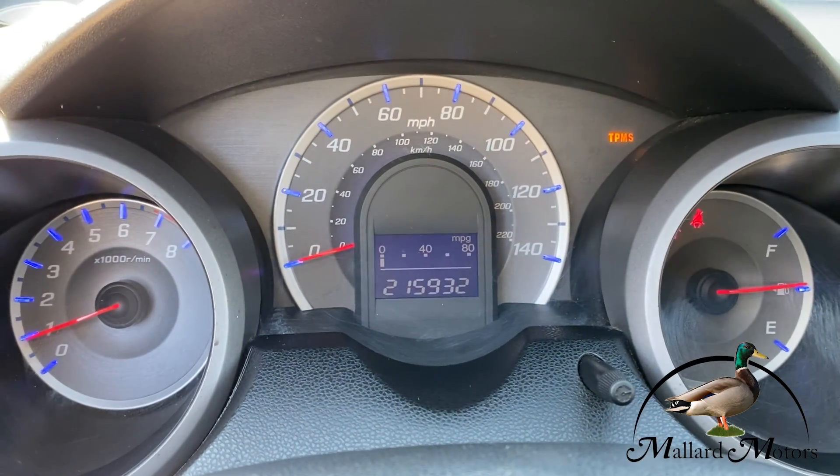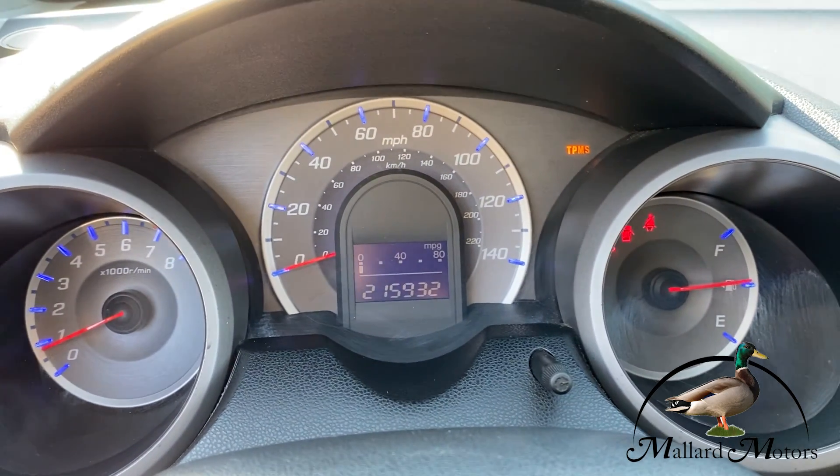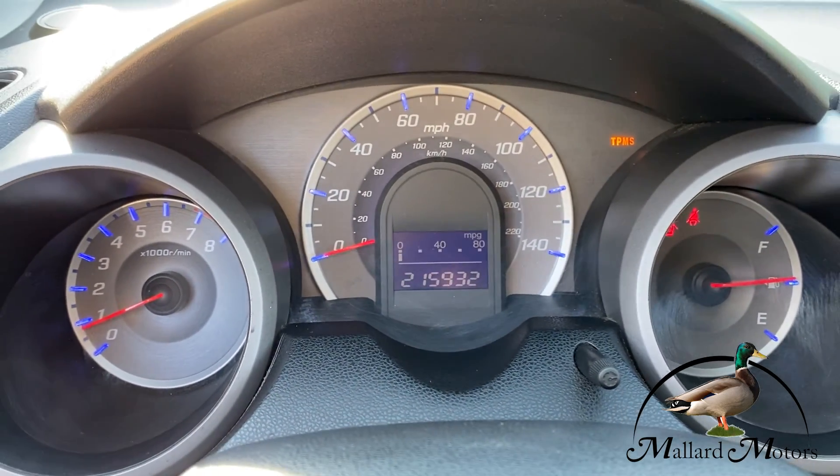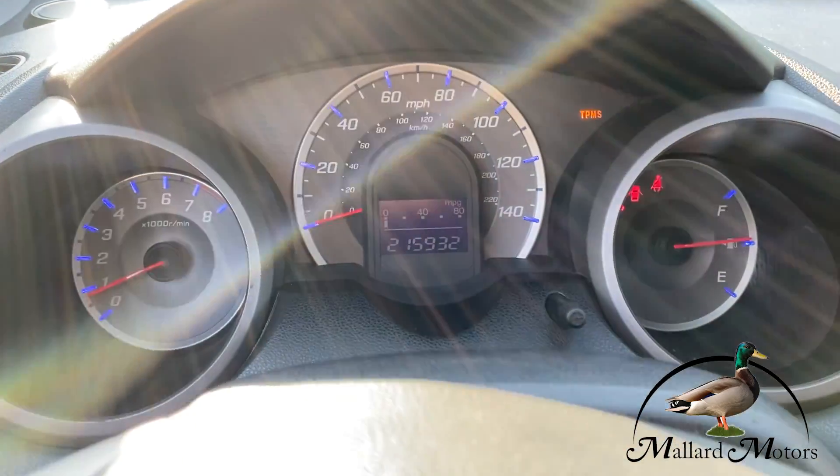It's got 215,000 miles. The only light that's on is the TPMS — that's the tire pressure sensor. I believe one of the sensors is bad. Other than that, there are no warnings.